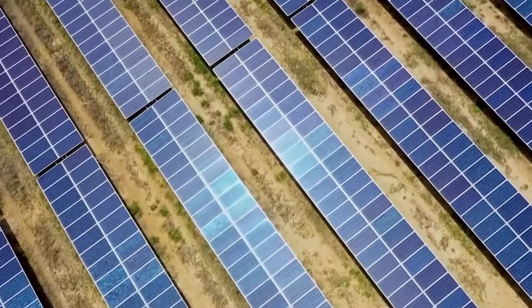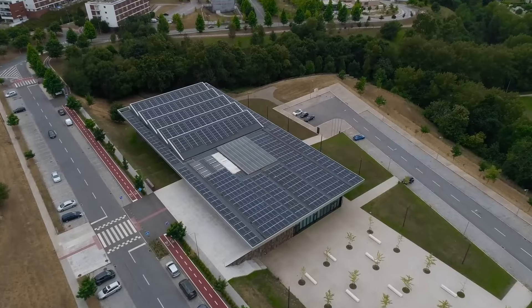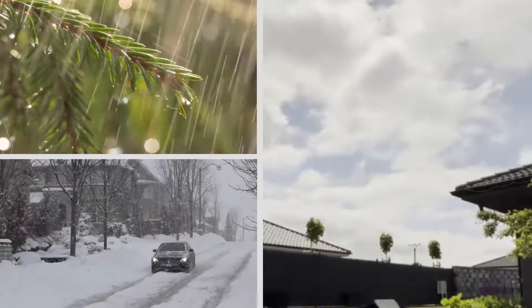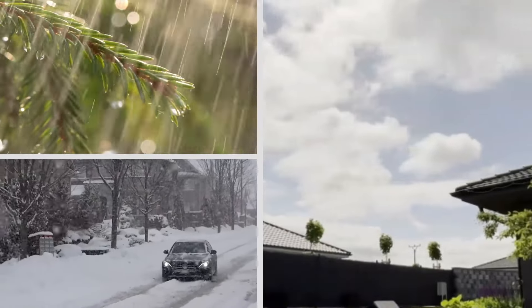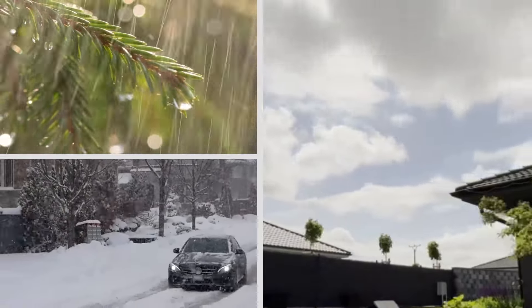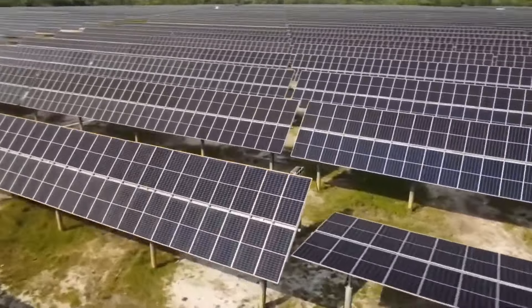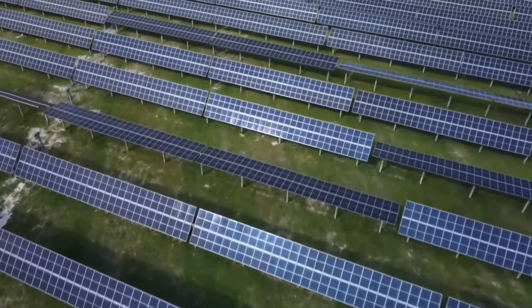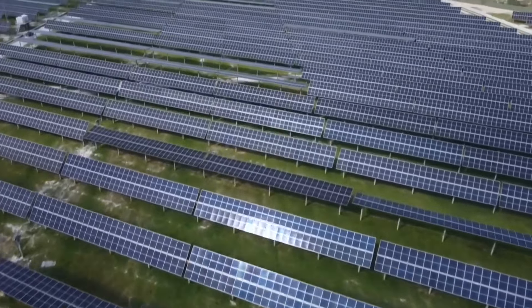Also, solar panels are sensitive to the weather. They thrive in places that have lots of sunshine. However, in areas where the weather is not always sunny — like in places with frequent rain, snow, or long periods of cloudy skies — the efficiency of solar panels can drop a lot.